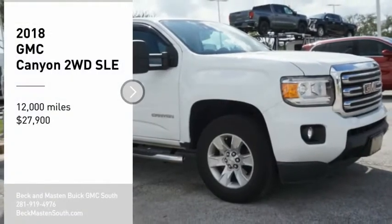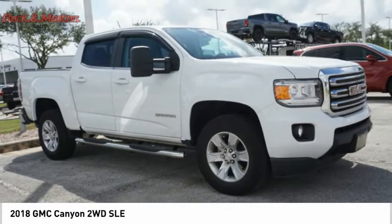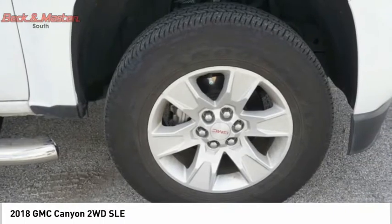Make a great choice today with the 2018 Canyon. With one of the most powerful standard four-cylinder engines in the class, the Canyon lets you enjoy 18 city, 25 highway EPA estimated MPG.